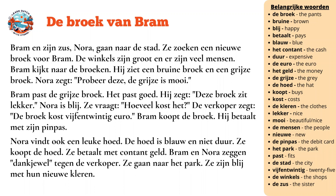De broek van Bram. Bram en zijn zus, Nora, gaan naar de stad. Ze zoeken een nieuwe broek voor Bram. De winkels zijn groot en er zijn veel mensen.